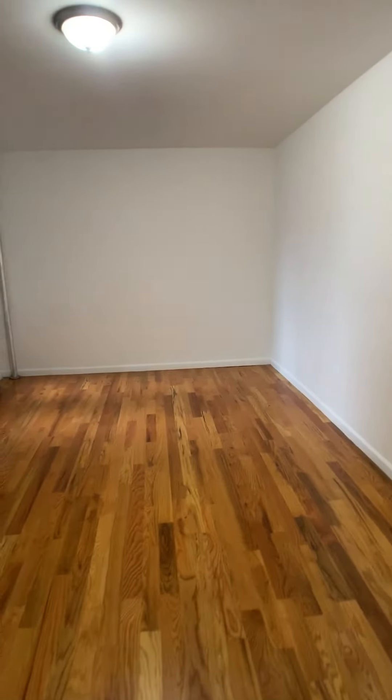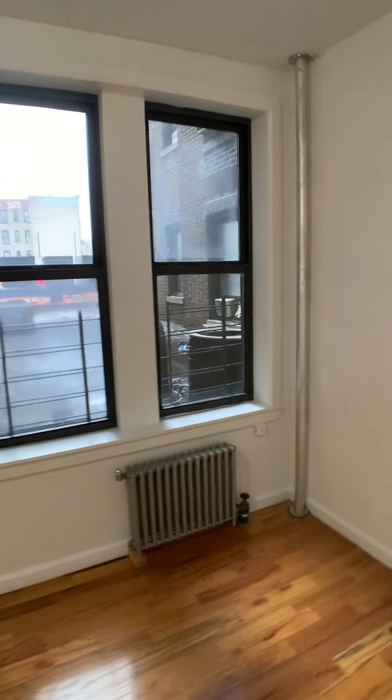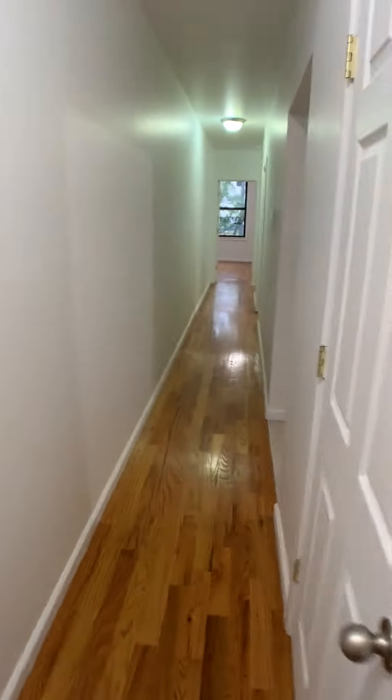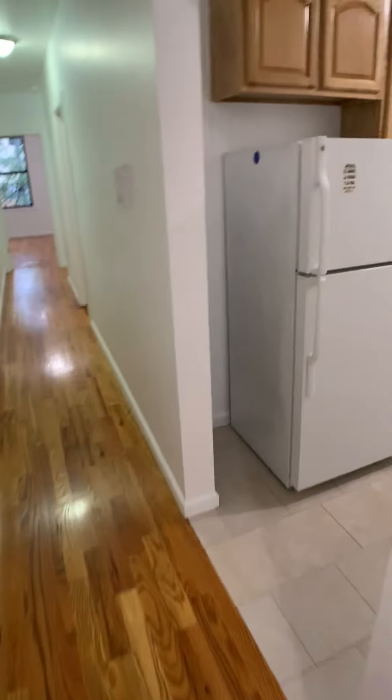This is a really nice size living room. All the closets — we have our kitchen over here.